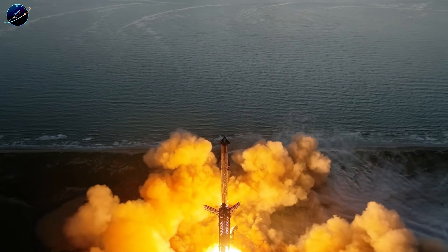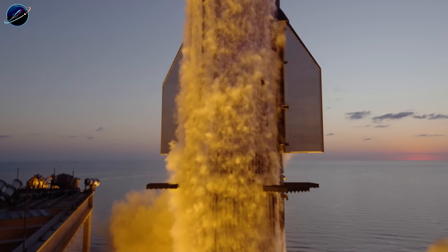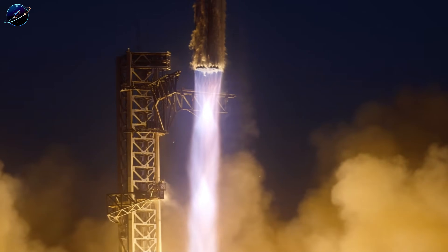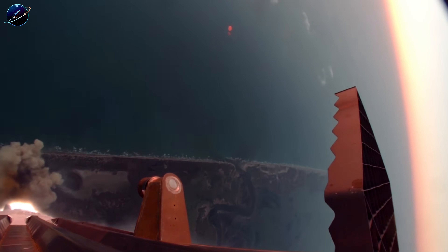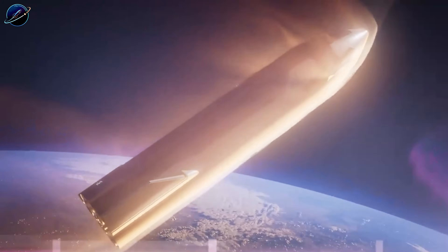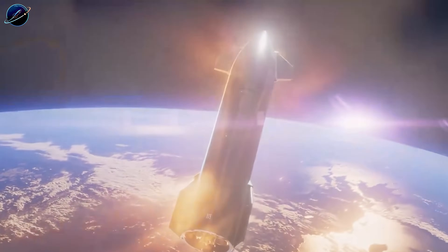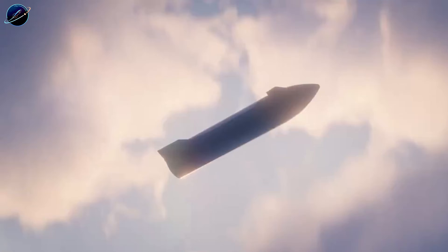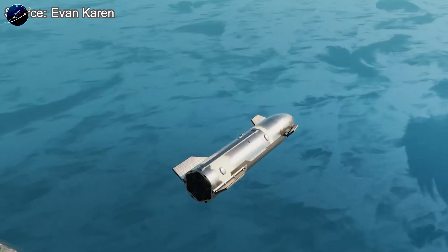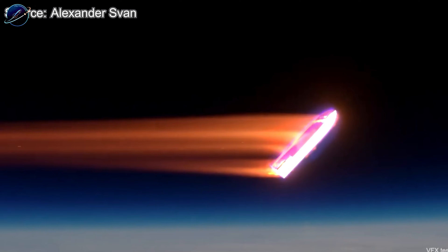But here's the problem SpaceX engineers have been solving. Catching Super Heavy was hard enough. The booster returns from 70 kilometers up, still carrying significant mass and momentum. When those chopstick arms close around the booster grid fins, they're absorbing tremendous force in an instant. Now multiply that challenge: Starship returns from orbit, hundreds of kilometers up, moving at orbital velocity before re-entry. It's been scorched by plasma, stressed by deceleration forces, and needs millimeter-perfect alignment while still descending. Miss by a few centimeters? You've got a fireball and months of repair work.